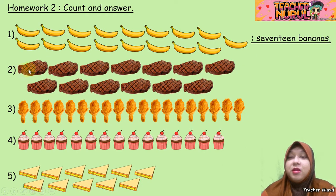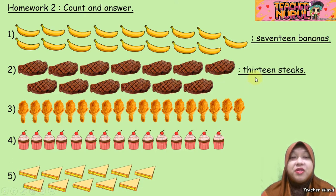Number 2: what are these? 1, 2, 3, 4, 5, 6, 7, 8, 9, 10, 11, 12, 13. So the answer is 13 steaks.